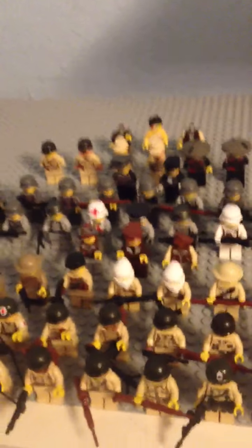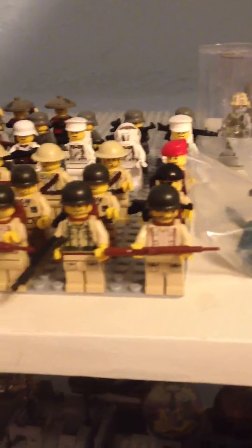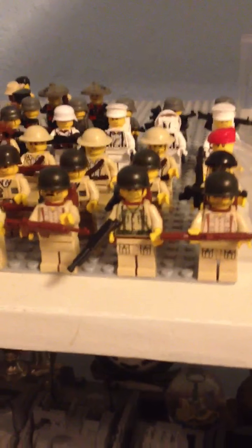So I have all of these Americans, and first I have Americans, then British, then like an American tank squad, and then Germans, German officers, Japanese, and then miscellaneous.